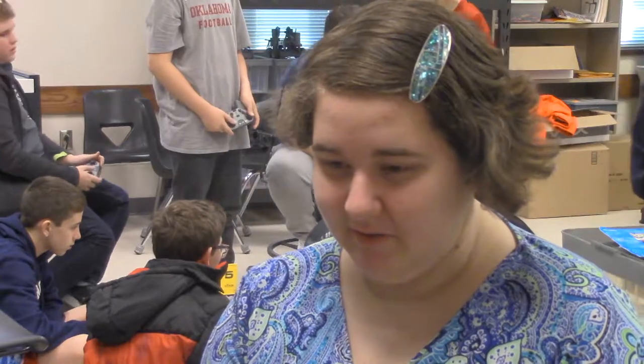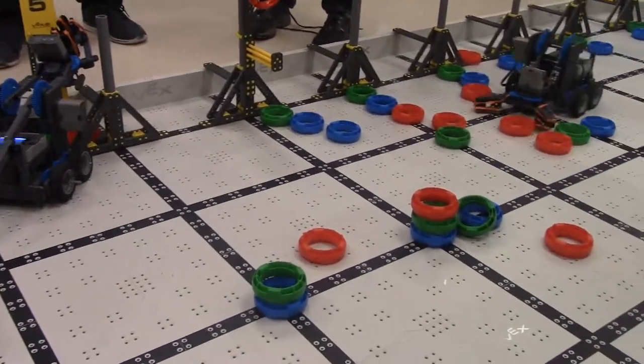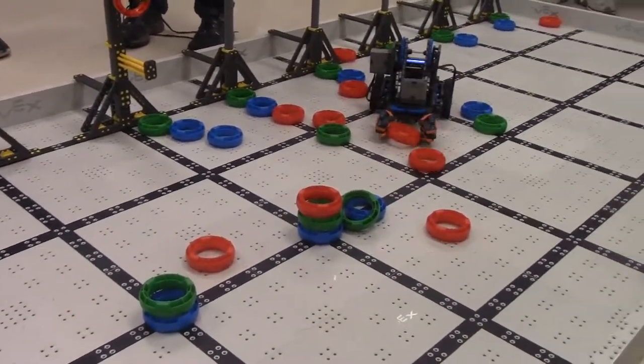My favorite project is either the slick bot or the claw bot, which is what we are doing now. The claw bot has been really fun — there's a lot of competition and there's a lot of different stuff you can do with it.